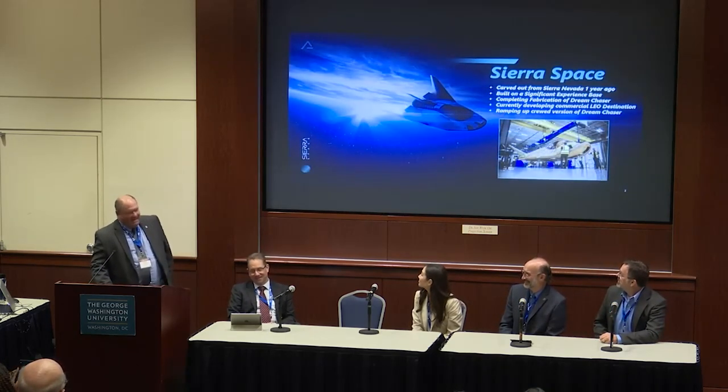Good afternoon. I'd like to thank Darren for giving us the opportunity to get up here and talk a little bit about our company and closed-loop ECLS. Sierra Space is one of the newer names in the aerospace industry, but it's really comprised of a deeper background — we've been around for over 30 years and have actually participated in over 500 missions. Just one year ago, we were carved out from Sierra Nevada Corporation and became Sierra Space, which allowed us to pursue additional funding and opportunities we weren't able to do before.